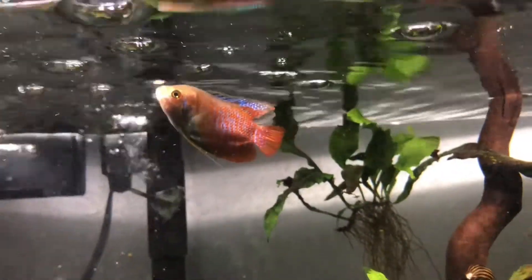Where's your buddy? And where's your buddy? Probably in the plants, I'm guessing. This tank is like a jungle.